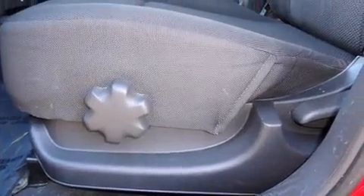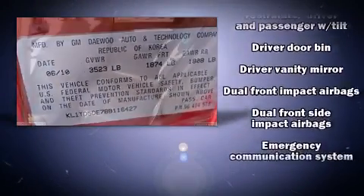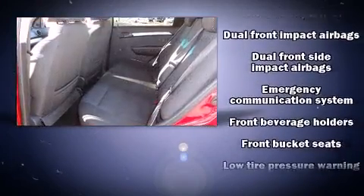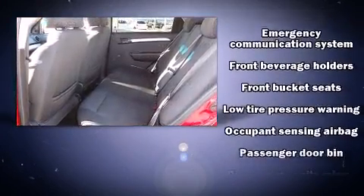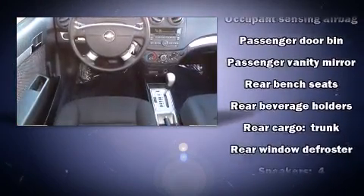Chevrolet infused the interior with top-shelf amenities such as a tachometer, variably intermittent wipers, adjustable headrests in all seating positions, and more. Audio features include an AM-FM radio and 4 well-positioned speakers.